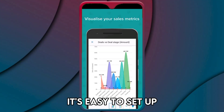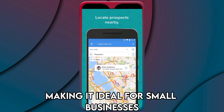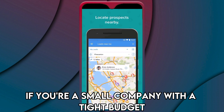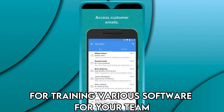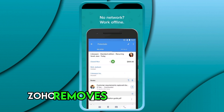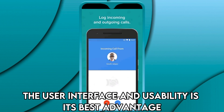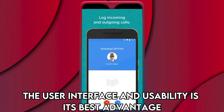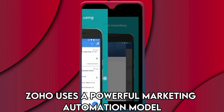Zoho CRM — best app for managing teams remotely. Zoho has a very appealing interface and is very user-friendly. It's easy to set up and doesn't require complex knowledge, making it ideal for small businesses. If you're a small company with a tight budget for training, Zoho removes the necessity for training. Its user interface and usability is its best advantage.